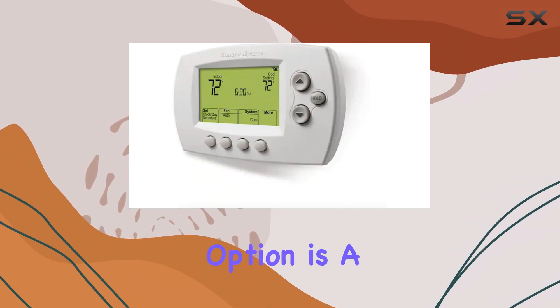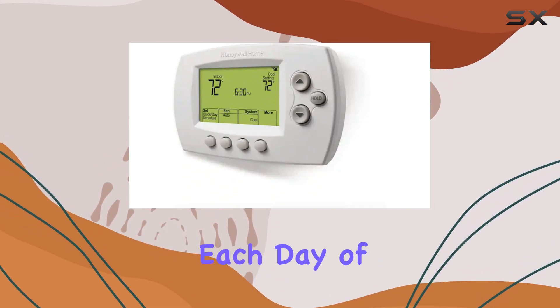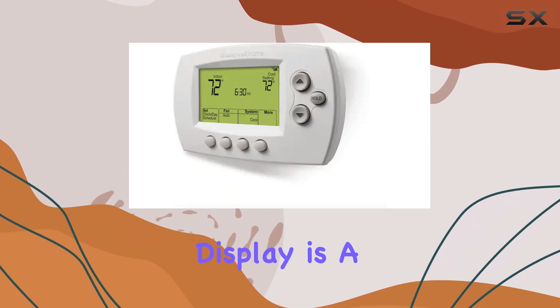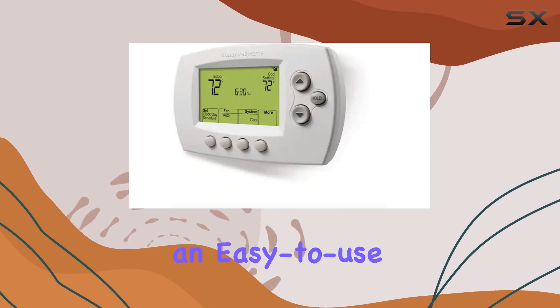The 7-Day Programming option is a real game-changer, allowing you to set different temperature settings for each day of the week, ensuring your home is always at the perfect temperature when you need it. The large backlit digital display is a welcome addition, providing clear visibility and an easy-to-use interface.